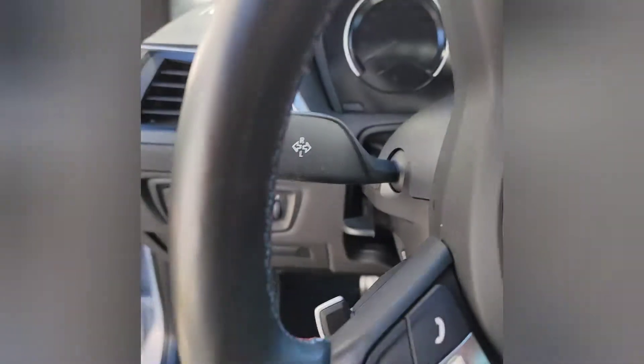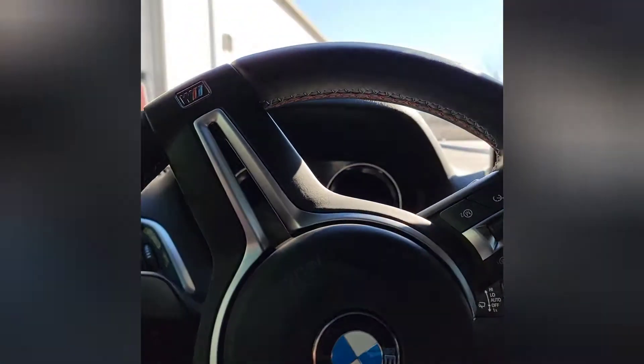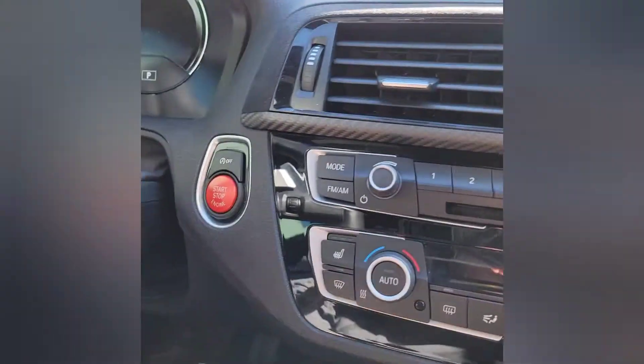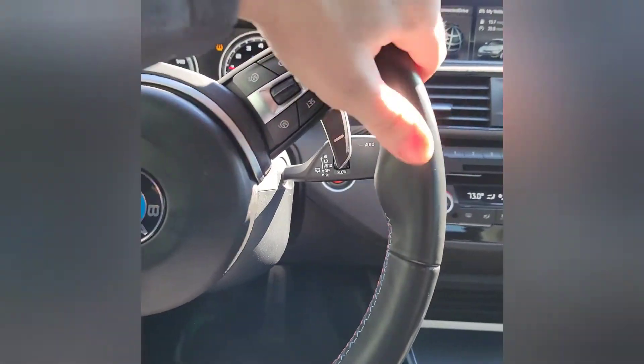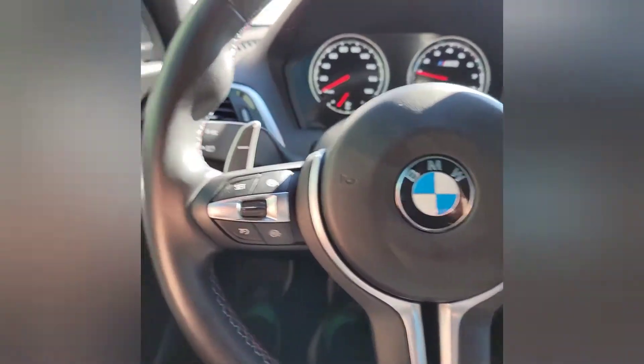Gorgeous — tons of room in the back seat. Not really, no room in the back seat. Not a car for the family. Really cool, check this out — M2 Competition. When you get in this thing you feel like you're settling down into a jet fighter cockpit. Go ahead and press this start button — fires up and you can hear it run. Tons of cool stuff going on inside here.